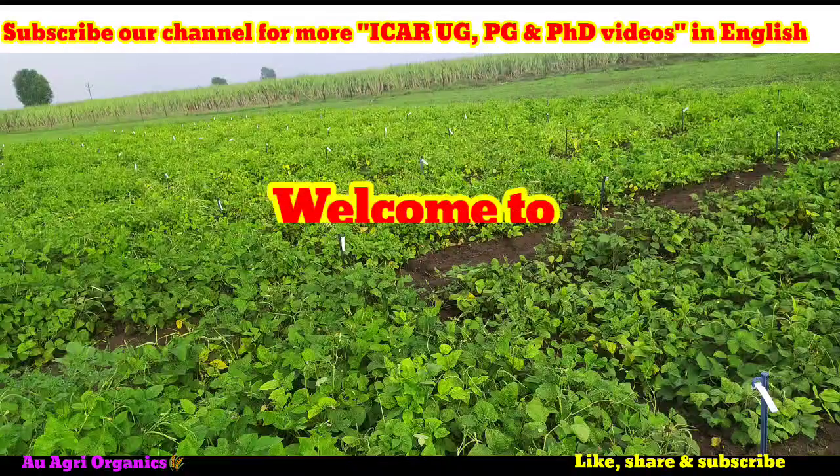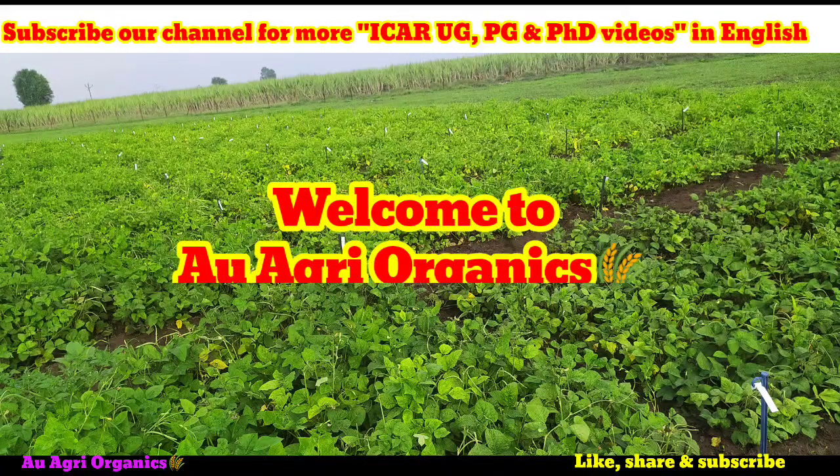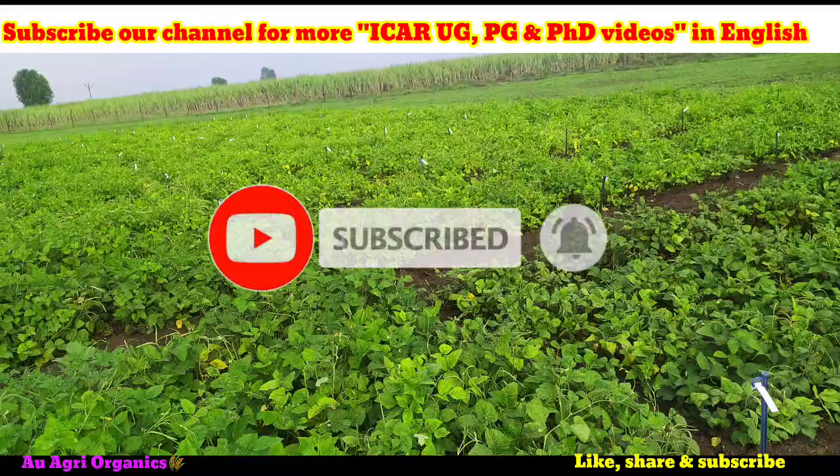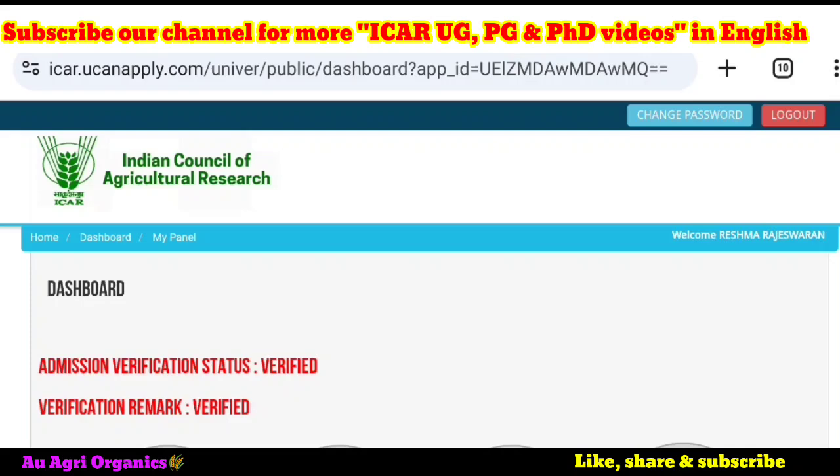Welcome everyone to our YouTube channel A.U.G. Reorganics. Most of you may have uploaded your documents for ICR counselling and the document verification has been started by some of the universities. If you are new to our channel, you can subscribe. Our channel is the only channel to give ICR counselling videos and agriculture education videos in English since 2021. You can share our channel with your friends also.